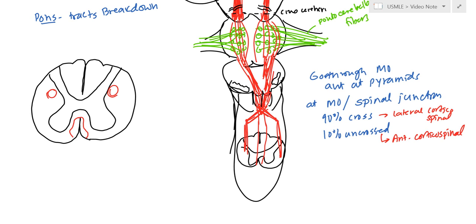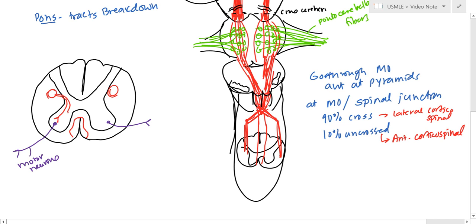The motor neurons are found in the anterior horn of the gray matter. When these come out of the tracts, they can, if they're one of the Betz cells, go directly, or they can go via an internuncial cell — either or. The anterior corticospinal tract will actually cross at the spinal level.